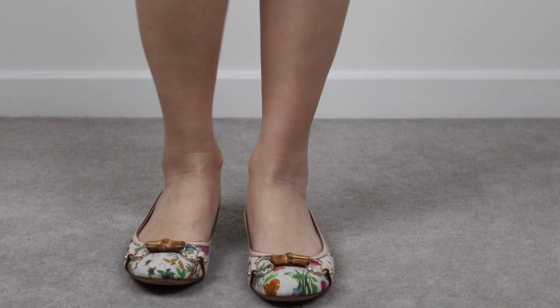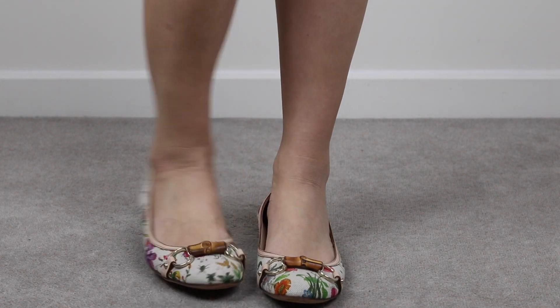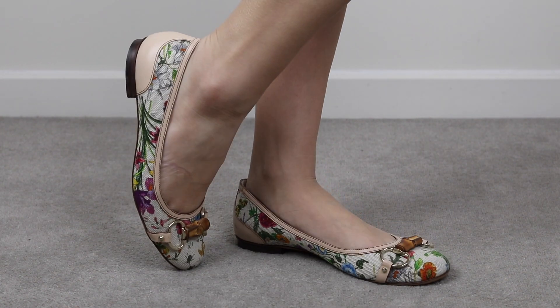Next up are the Gucci floral ballet flats. Gucci is really known for florals — right now they have the beautiful Blooms print in their scarves and bags. I bought these from eBay about 11 or 12 years ago. I'm not really a ballet flat person, but it's floral — I'm a sucker for florals — and it's got this cute bamboo and horse bit detail, which are two iconic Gucci features. As you can see they're super cute on, and they're actually pretty comfortable, which surprised me since I don't usually find ballet flats comfortable.